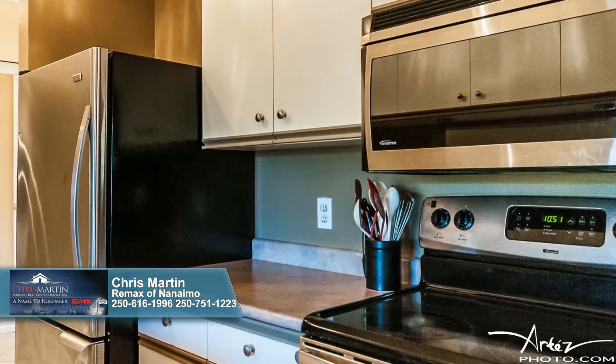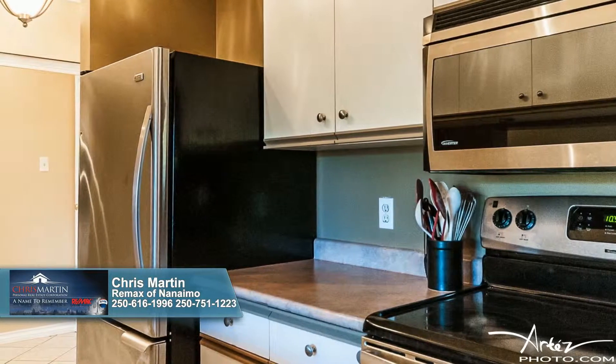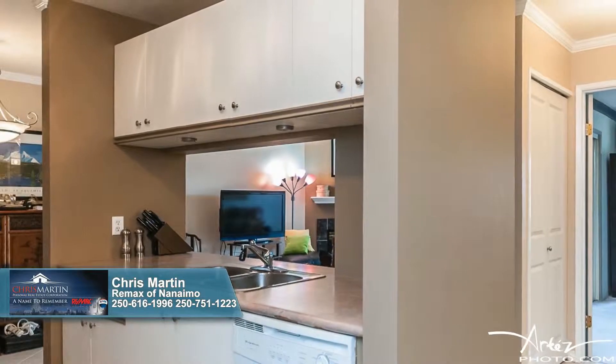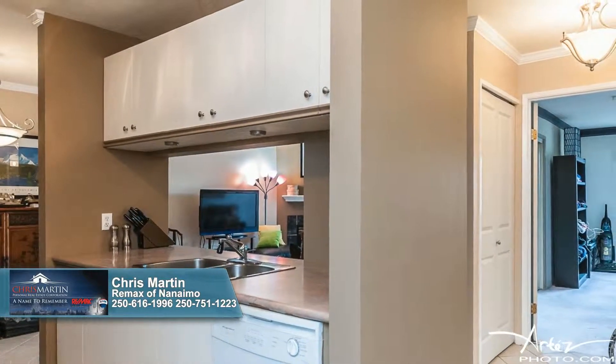Within the kitchen, you'll appreciate the stainless steel appliances and the ample counter and storage space. The large glass door closet also visually expands the space in this home. New light fixtures feature throughout.